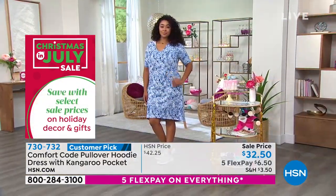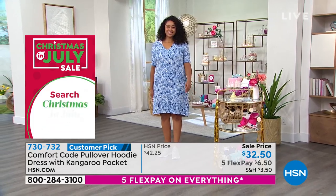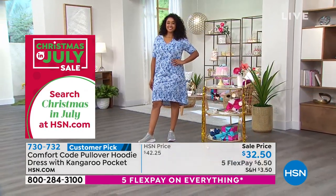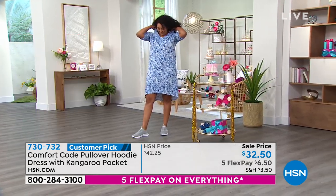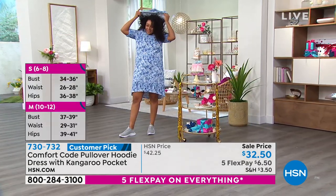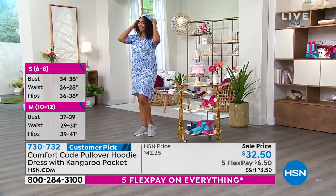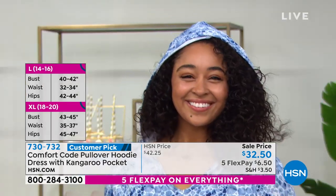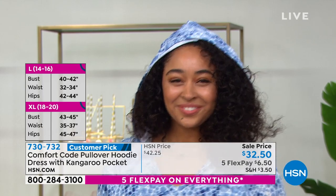Kenya, what size are you wearing? She's wearing it in the large — that's her normal size. Kenya is 5'10". Will it mess your hair up to put that hoodie on? I think it'd be so cute with your curls, and then the little kangaroo pockets — with her little sneakers, how adorable is she? And comfortable.